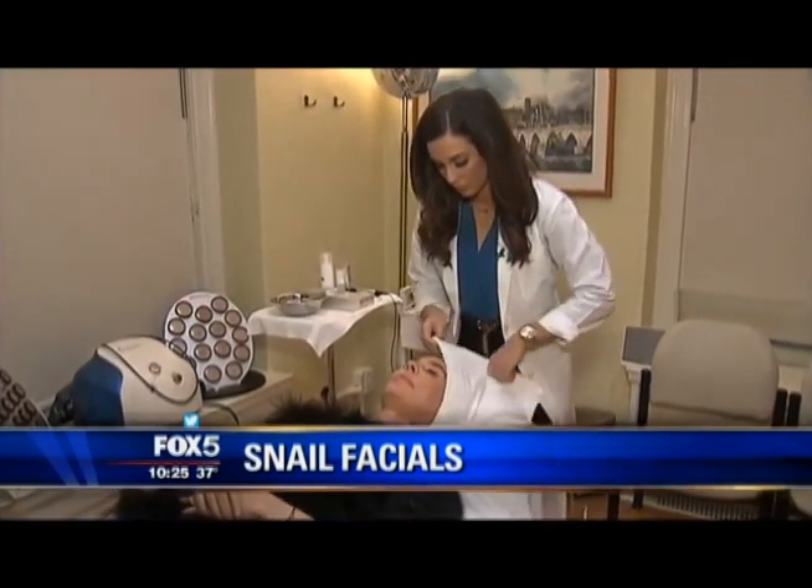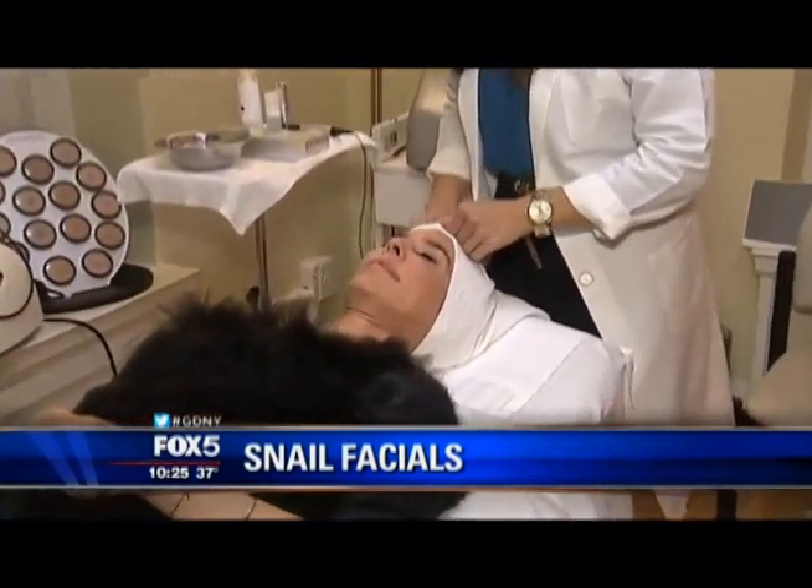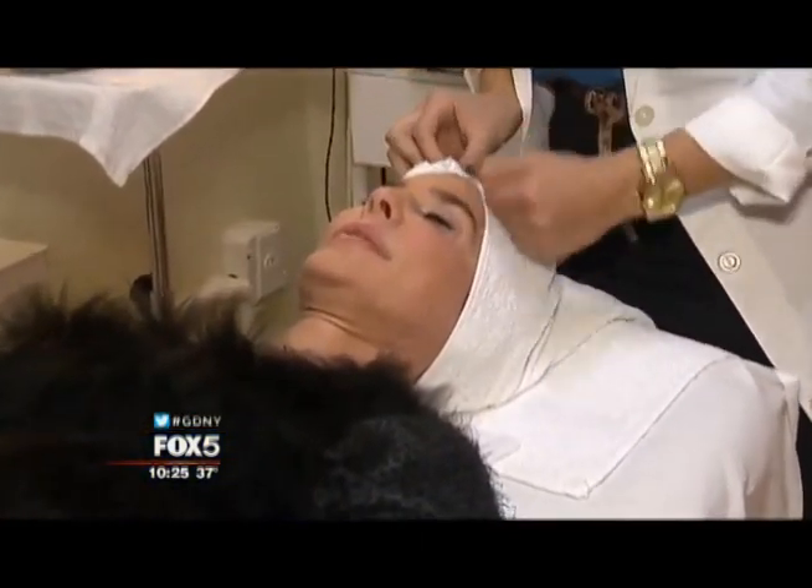Snail facials are in demand at Dr. Matthew Shulman's Park Avenue plastic surgery practice. We're going to have that beautiful glow, which is part of why we call it the Escar Glow Facial.